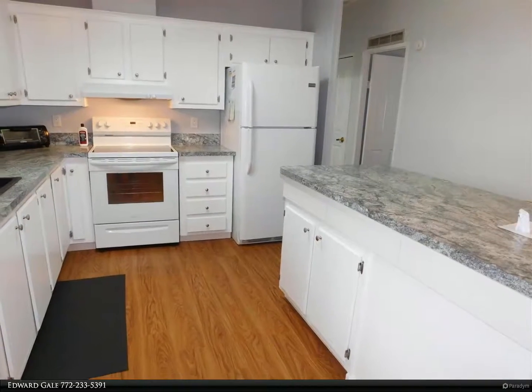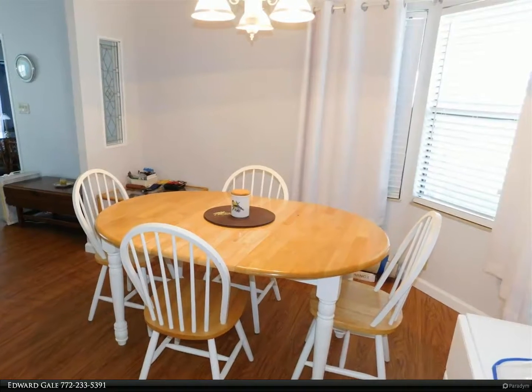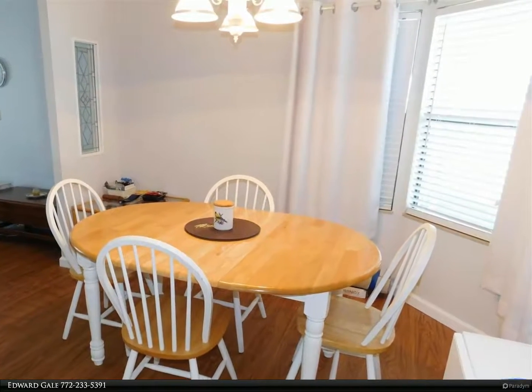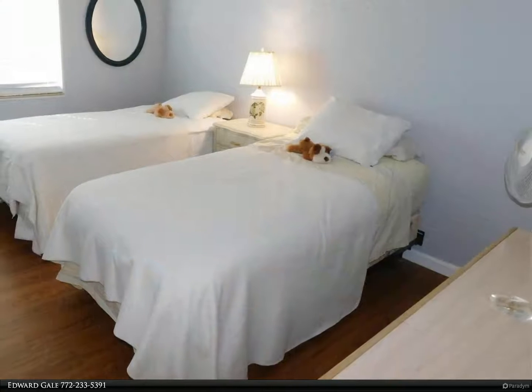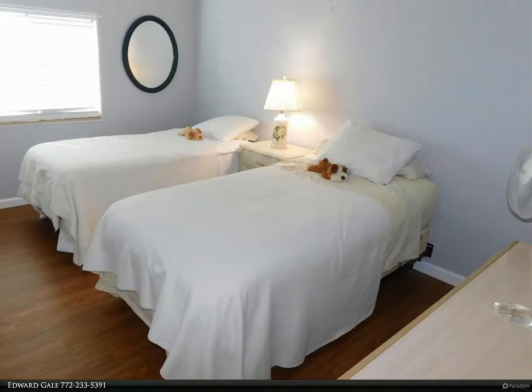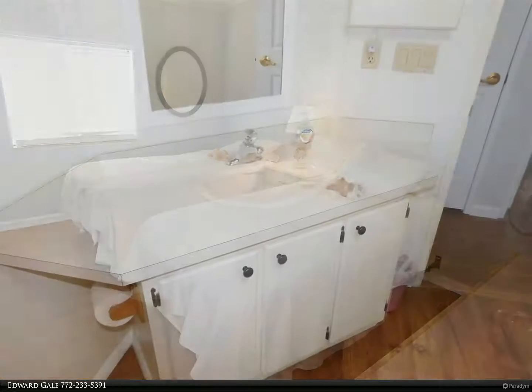Large living room with clear view to the kitchen. Huge lanai with windows, screens, and AC. King-size master bedroom with a coved bathroom. Large guest bedroom, large storage shed. Internet, Wi-Fi, and cable TV included in your HOA.